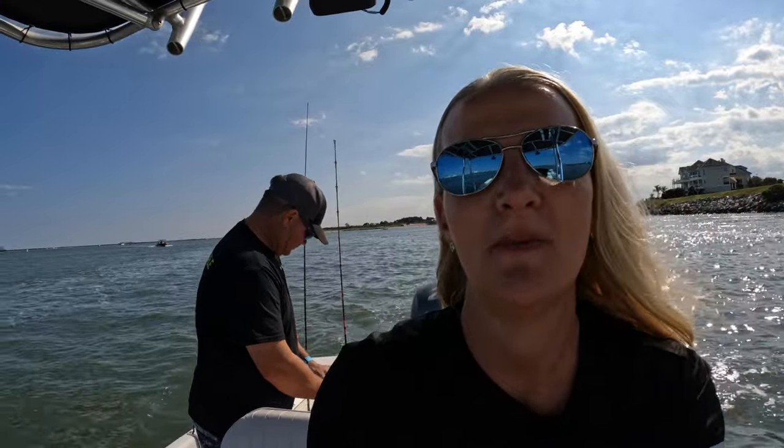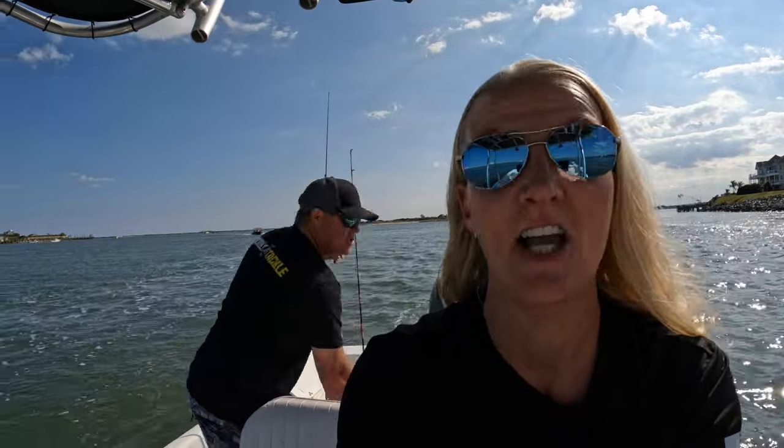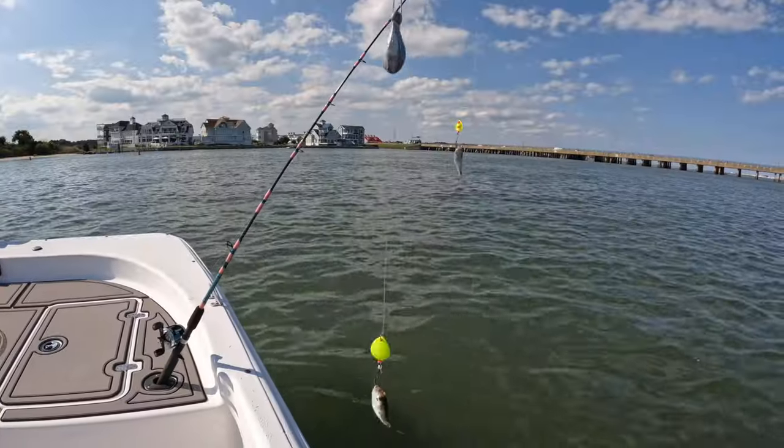Scott caught that fish. We're going back to do another drift and he's tying on my favorite rig. What are you putting on, Scott? The chartreuse Deadly Double. I love that rig — maybe it'll bring me some luck. The big one is waiting.